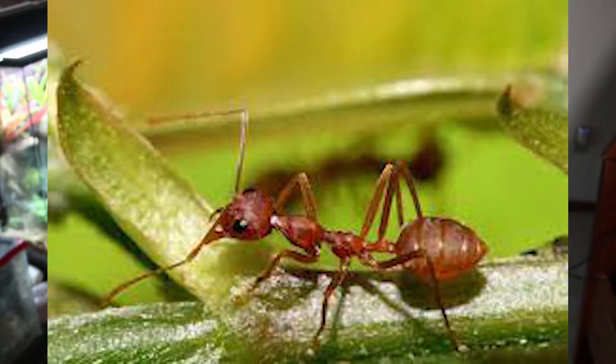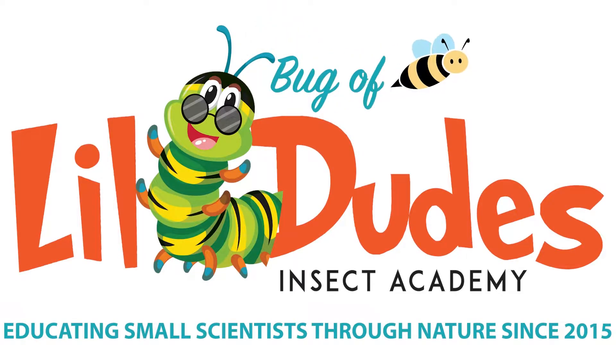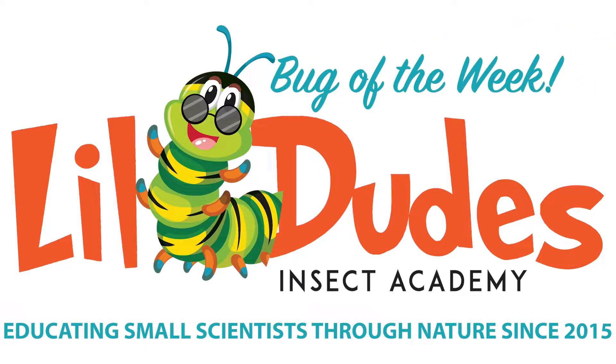These ants build massive tree forts over 100 feet in the canopy. Welcome to Bug of the Week Part 6. I'm super excited about this episode, so if you enjoy it, consider leaving a subscribe and a like. Do me a favor and leave a comment with your favorite weird fact from this episode — it really helps the channel out and encourages discussion in the comments. Without further ado, let's hop right into this.